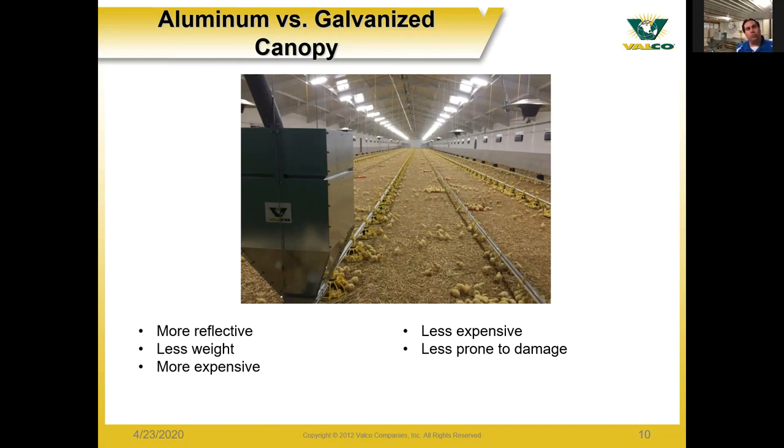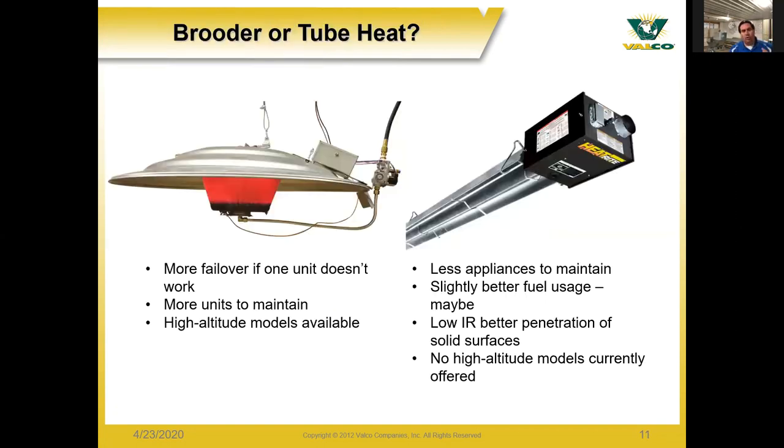Comparing radiant brooders to radiant tube heaters: brooders have more units in a barn, so if one fails the others back it up. However, more brooders means more maintenance and servicing. We do have higher altitude models with brooders. Tube heaters usually have only a few per barn, so there are fewer appliances to maintain. With tube heaters there's better fuel usage overall, and less time and effort needed for maintenance between flocks.